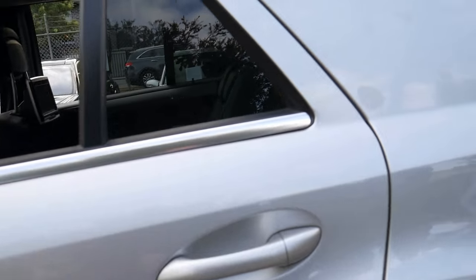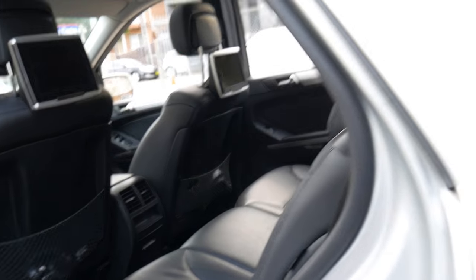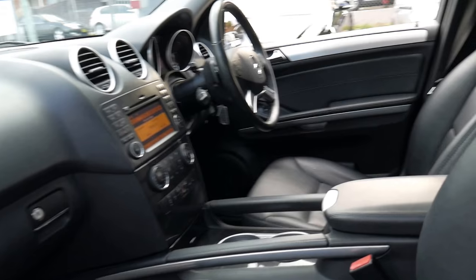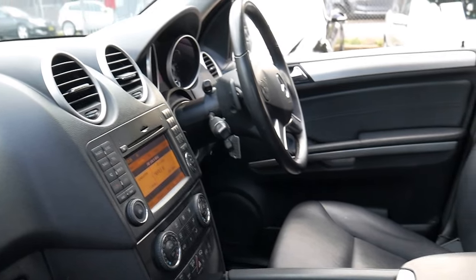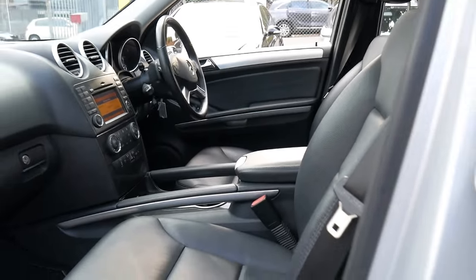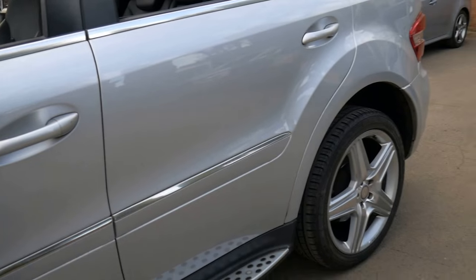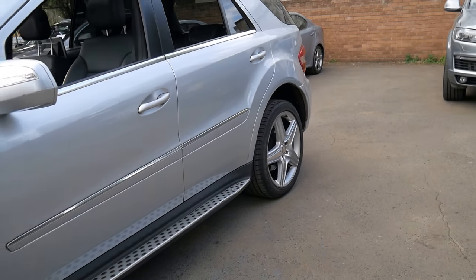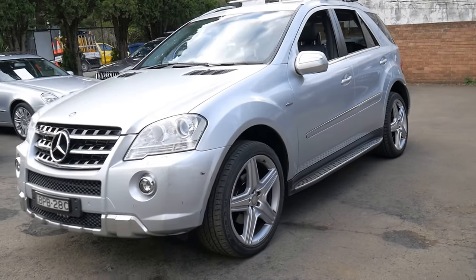Silver with black interior is also a great colour combination — easy to keep clean. The interior looks very good on this car. It does have a great service history. It's got navigation, Bluetooth, and the 7-speed gearbox with paddles on the steering wheel so you can change gear. It's a 2010 model with Xenon headlights and the AMG body kit, the same as the ML63.